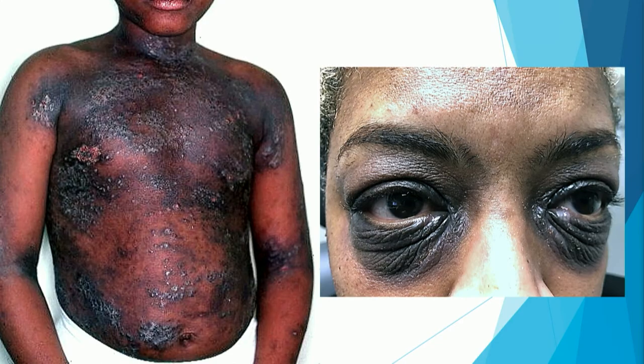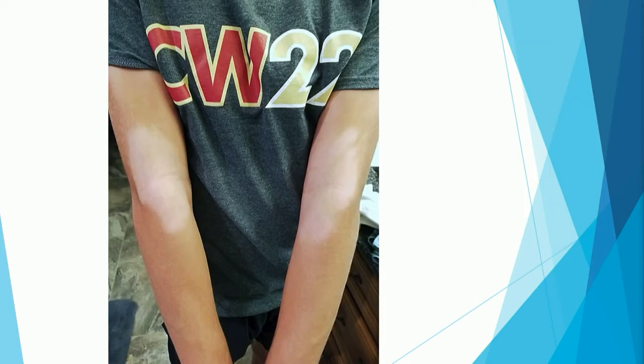You can see clearly here the folliculocentric accentuation of atopic dermatitis. That's a harbinger of things that are yet to come, which will be worse. Hyperpigmentation, post-inflammatory pigmentation — big problem. Start early, be aggressive treating atopic dermatitis in skin of color.